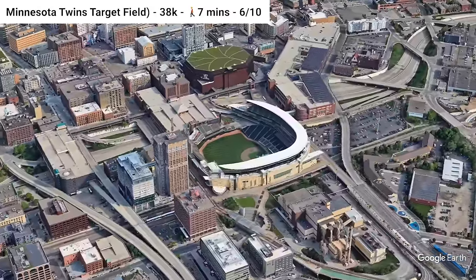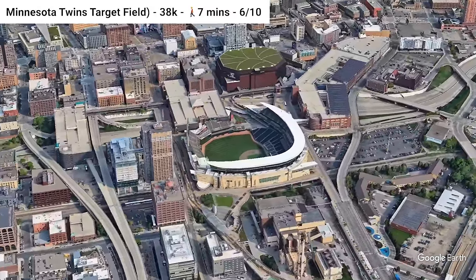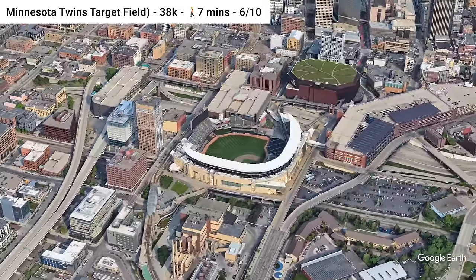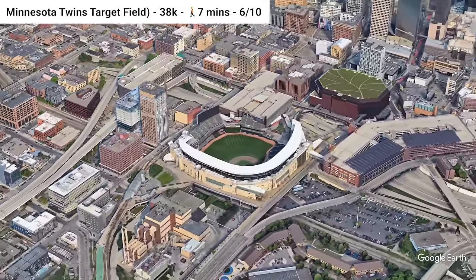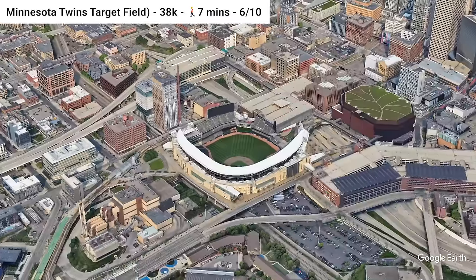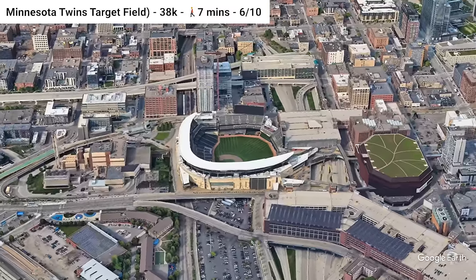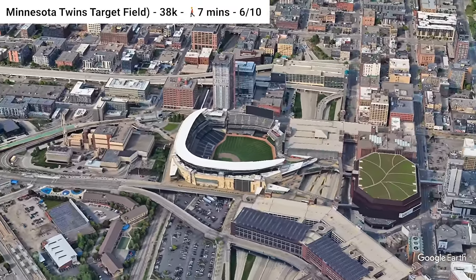Moving northwest just a tiny bit, we go to Target Field, home of the Minnesota Twins. The stadium is located downtown with tons of bus lines nearby. Target Field light rail stations are also right next to the stadium, making it pretty convenient. Unfortunately, Metro Transit's light rail in Minneapolis is the most dangerous light rail system in the U.S., according to the Federal Transit Administration.